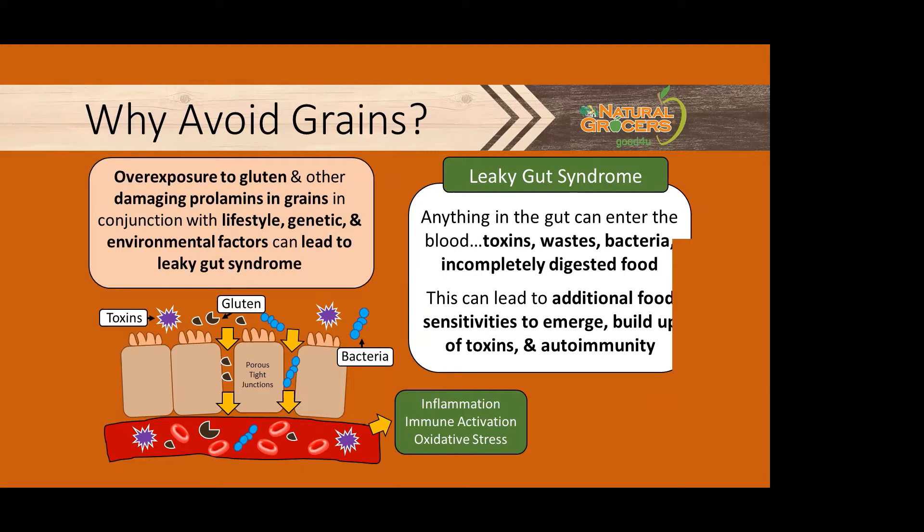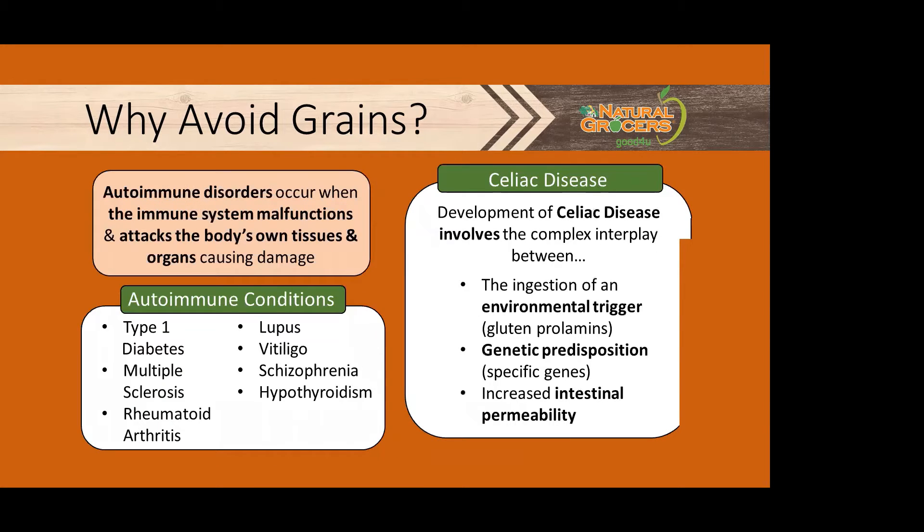When the gut is leaky, anything in the gut can enter the blood. This causes multiple chemical sensitivities, additional food sensitivities can emerge, and even autoimmunity. Overall, damage to the gut opens the door for the development of autoimmune conditions. Autoimmune disorders occur when the immune system malfunctions and attacks the body's own tissues and organs, causing damage. Some examples include type 1 diabetes, multiple sclerosis, rheumatoid arthritis, and even celiac disease.